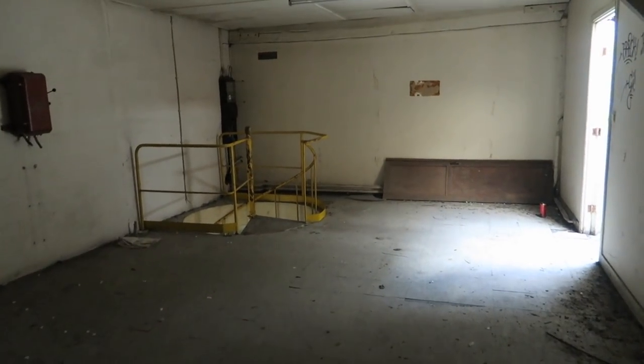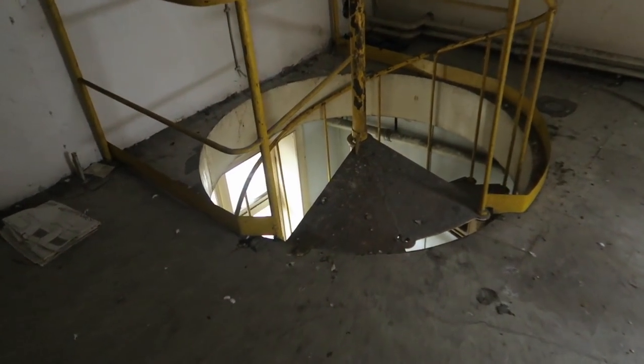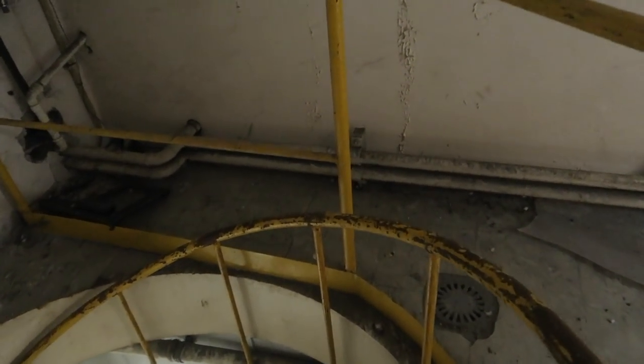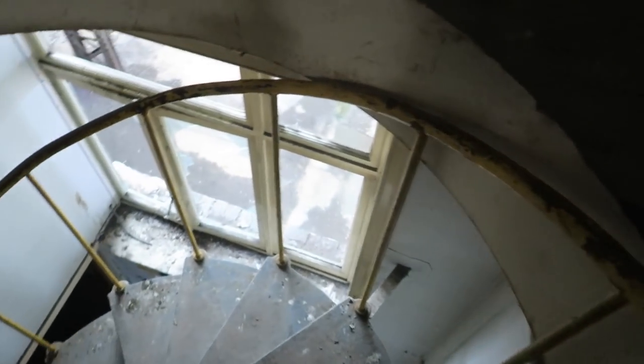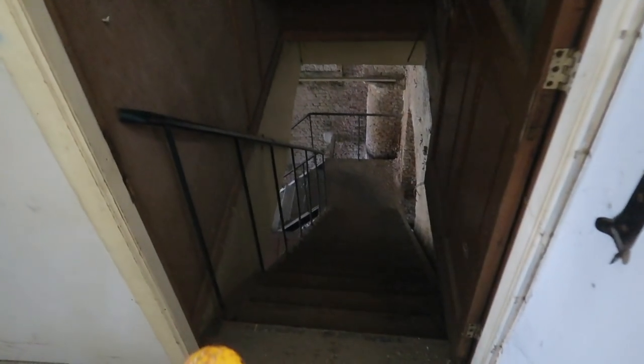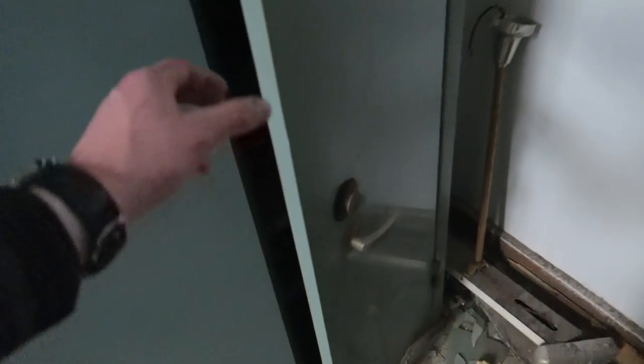These are the stairs to use to come to that floor. Let's go. Alright guys, I'm going to be on the second floor. And there were no more stairs to go to the first floor. But here guys, look - this is just a freaky safe, made for secret files or something.